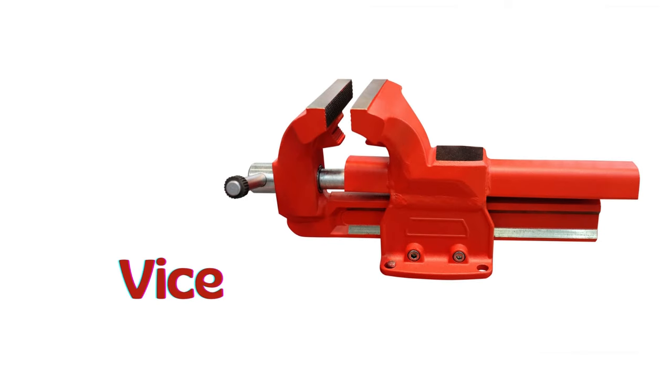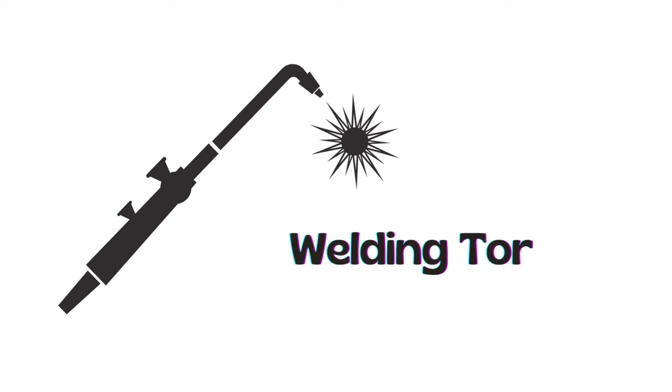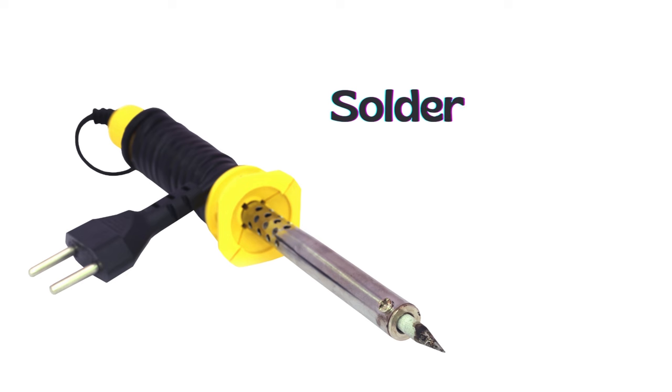Vice. Welding mask. Welding torch. Plasma cutter. Soldering iron.